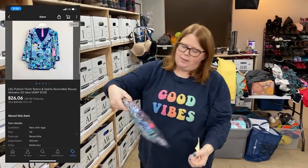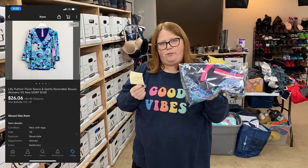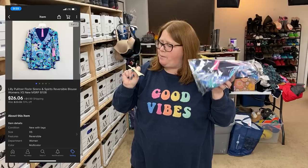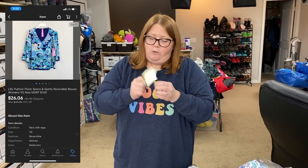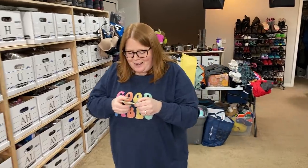This is a Lilly Pulitzer blouse. I got this retail arbitrage at Marshalls for $18 — so this was not a good pickup. I thought it listed around September, Labor Day time. It just finally sold for $26.06. I originally started at like $50 and every 30 days I've been dropping it like $5, and it just finally sold. Maybe made like $3 or $4 off that, but I'm glad I didn't lose money.